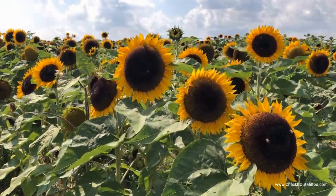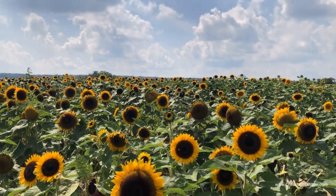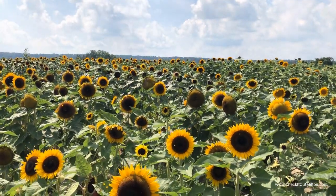The sunflowers are in full bloom right now, so you are able to come and take photos, but they are not picking them yet — I think until September 1st.